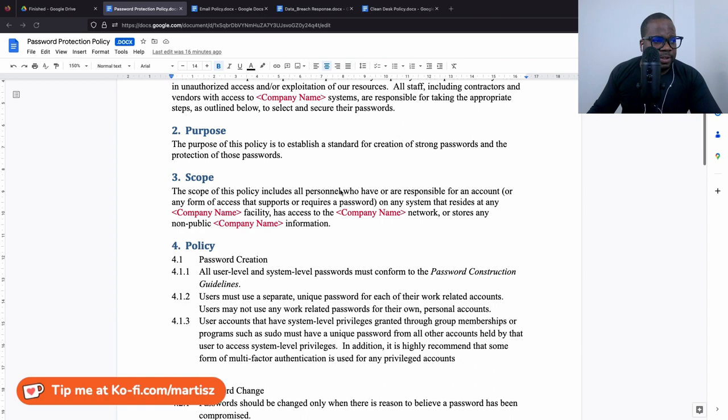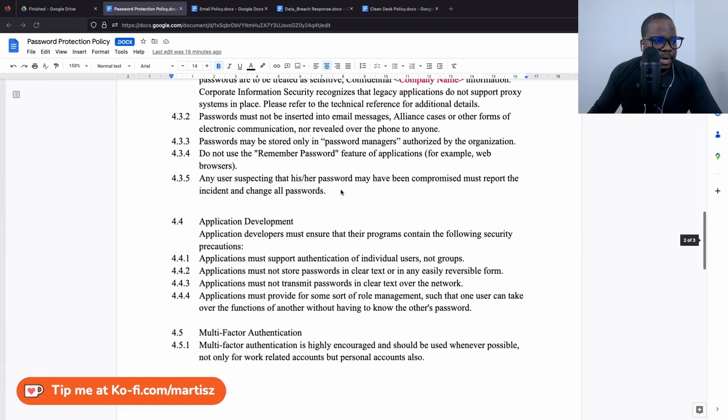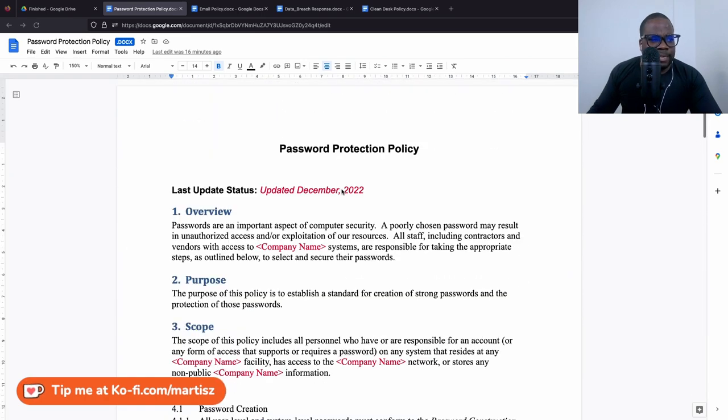That's why I think you don't need a password protection policy anymore, because the policy just describes how you can do it. You can use it sometimes, but I wouldn't. Because most of the time, a developer can program into a system that after every 90 days, for example, it asks someone to change their password or ensures the password meets the requirements you want in the policy. Most of the time, everything people want is already in the system.